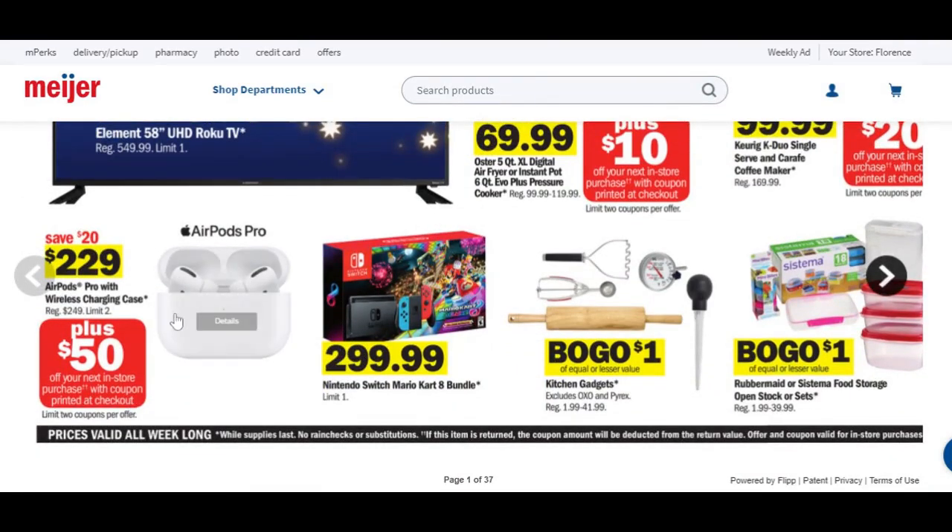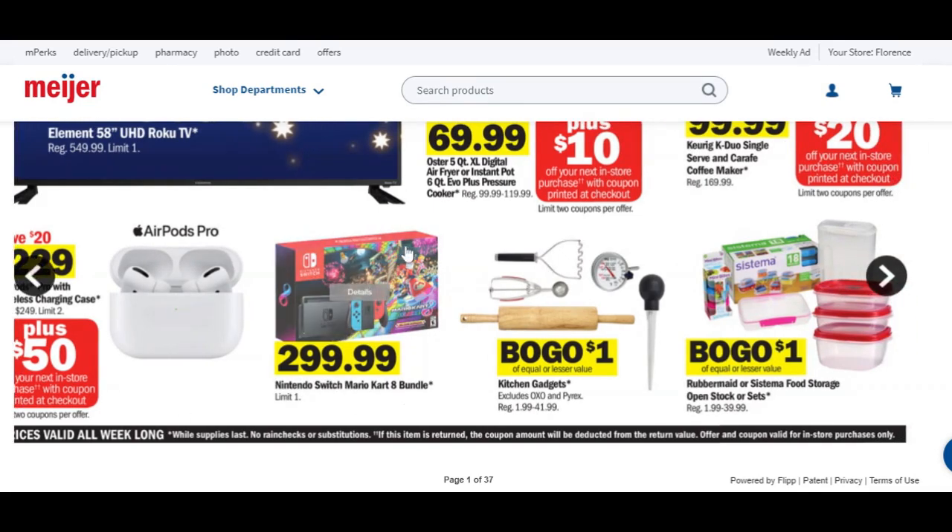Apple AirPods are regularly priced $250. There's a slight savings of $20, but the big savings is the $50 Catalina you can use on your next purchase — limit of two. Nintendo Switch is $300. I think you can find better deals than this. I believe Kohl's has a better deal because you're going to get Kohl's cash in the mix. I do have a Kohl's ad preview linked in the description box.